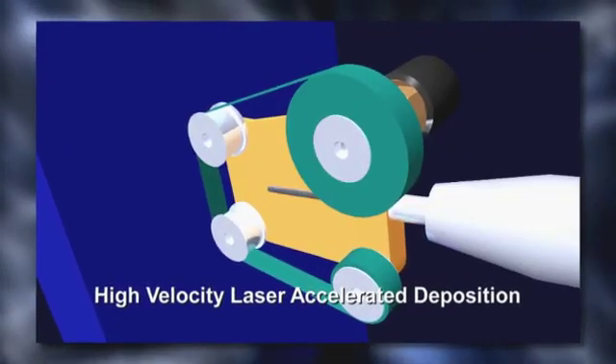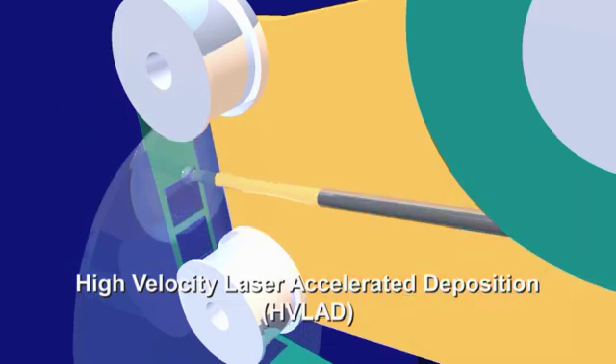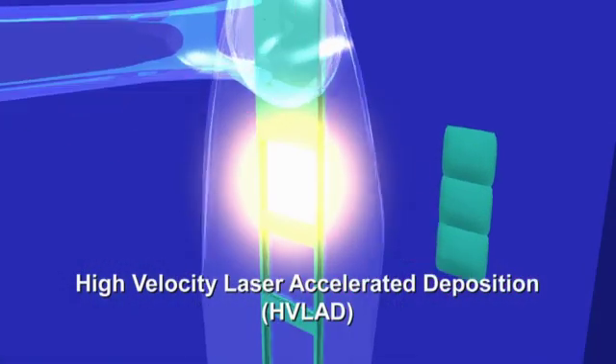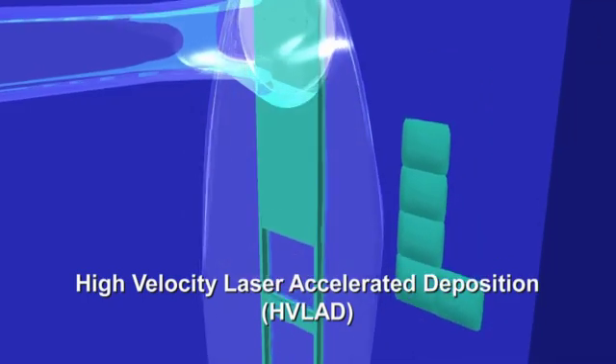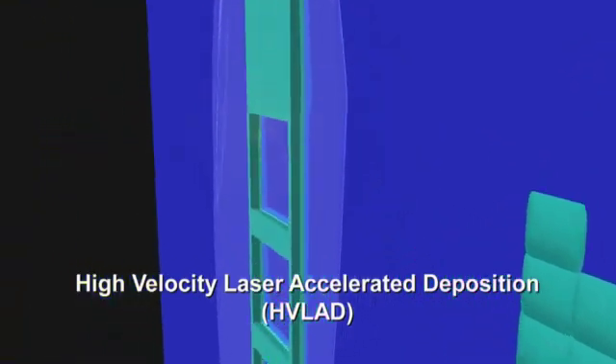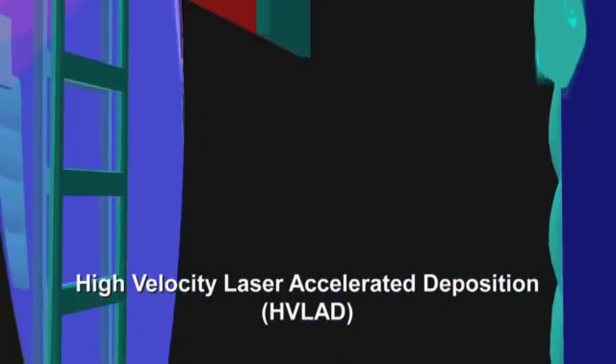High-velocity laser accelerated deposition. This process uses the world's most powerful and highest repetition rate production lasers for localized explosive bonding, thus producing a very broad range of advanced high-temperature and corrosion-resistant coatings with extreme interfacial bond strength. In this new invention, high-velocity laser accelerated deposition, we're capable of coating materials with explosively bonded interfaces that provide unparalleled bond strength.